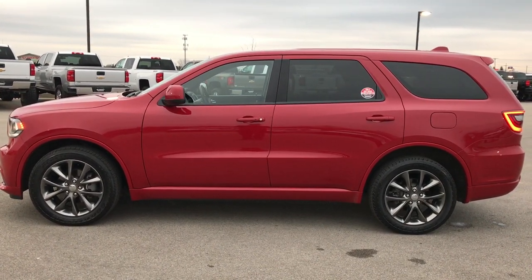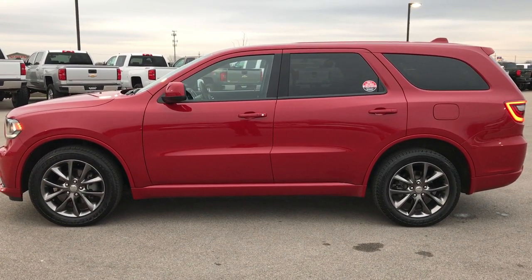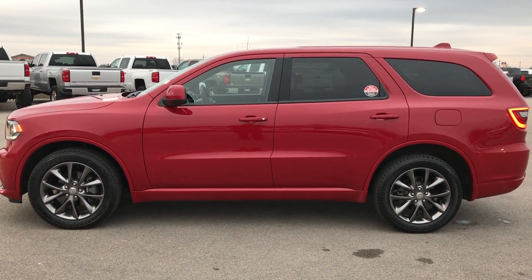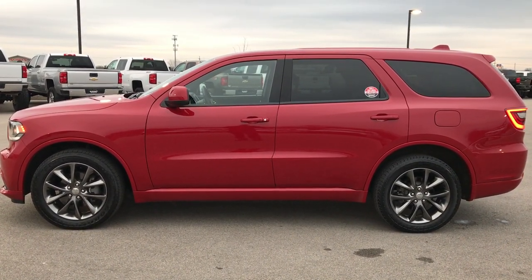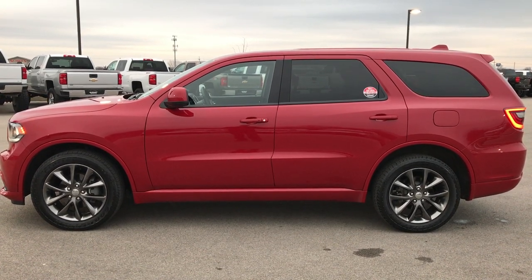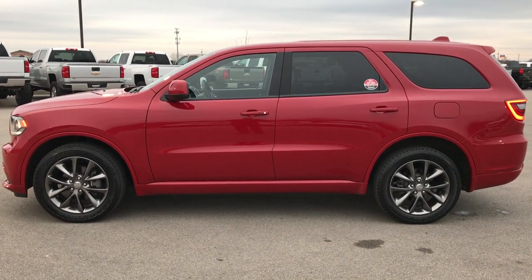In a second you'll see a link to subscribe to our YouTube channel on your left, a link to more used inventory videos like this one on your right, and a link to this vehicle on our website. Click those, check us out — we really look forward to helping you with this super clean 2015 Dodge Durango SXT Rally Appearance Group. Thanks again.